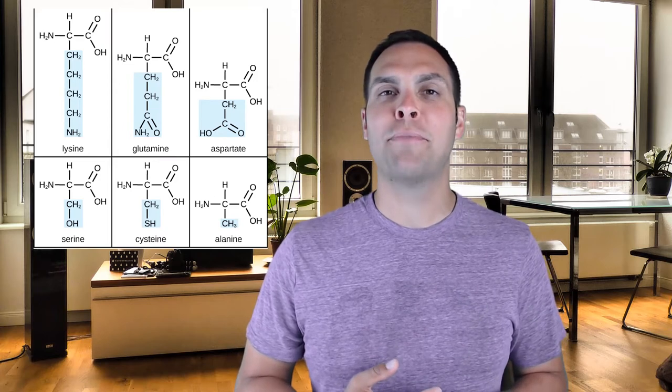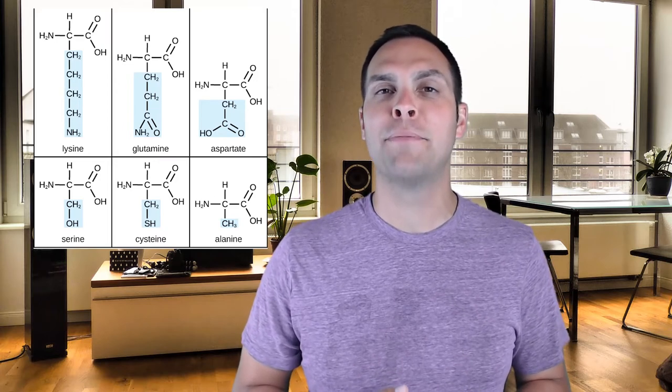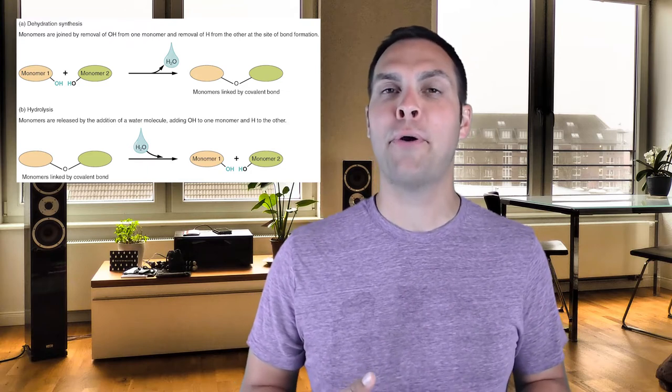Just like we see with the other biological macromolecules, when we combine those monomers to form the polymer, it's performed through a dehydration synthesis, also known as a condensation reaction. In the case of proteins, this is done by an organelle called the ribosome through a process known as translation. The covalent bonds that form between those amino acids are known as peptide bonds. To break those peptide bonds down, we need proteases and peptidases to perform a hydrolysis reaction, whereby water is re-added to drive those bonds apart and turn the molecule back into its monomeric amino acid subunits.